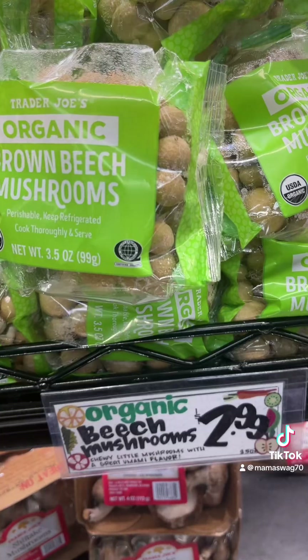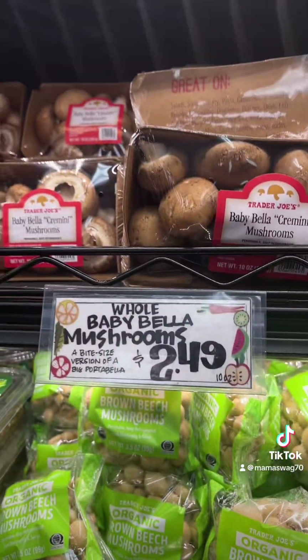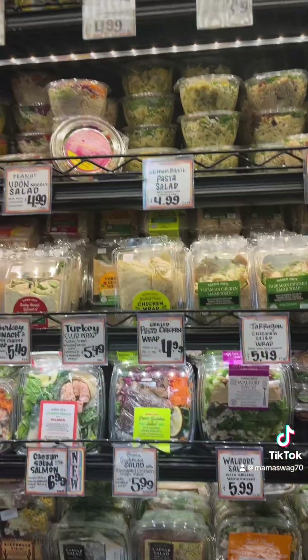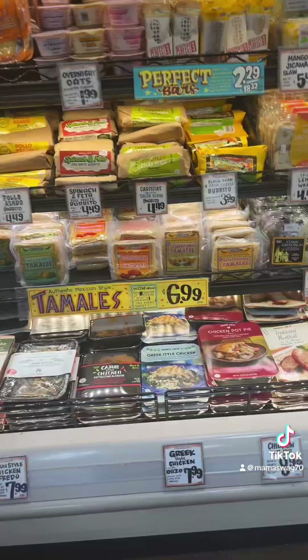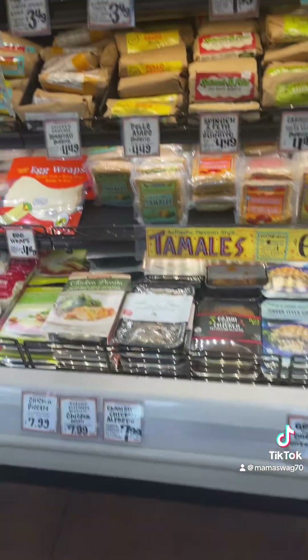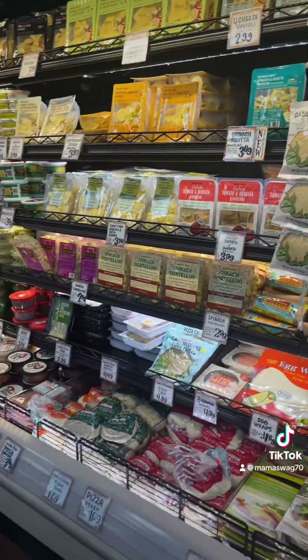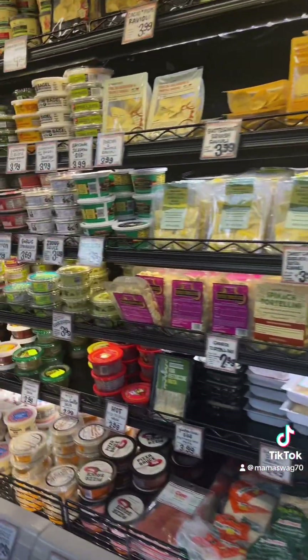These little mushrooms — baby cremini, how cute. All these ready-made items here. People get these tamales and stuff. I just don't like the ready-made stuff, but this stuff is amazing.